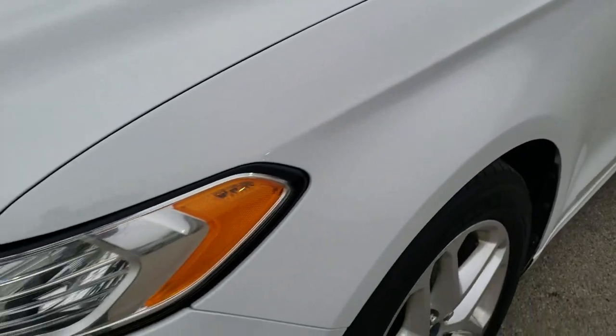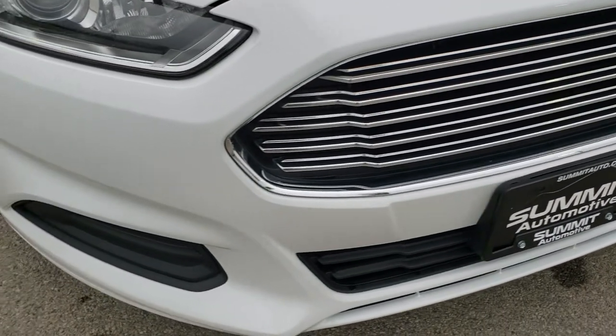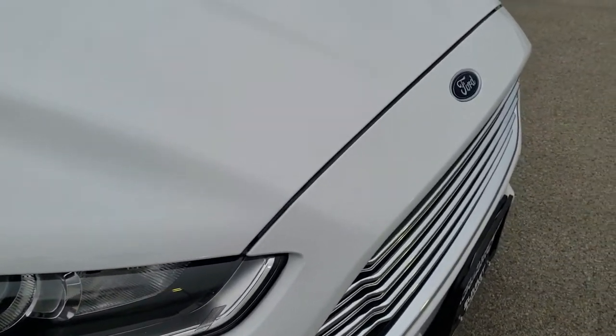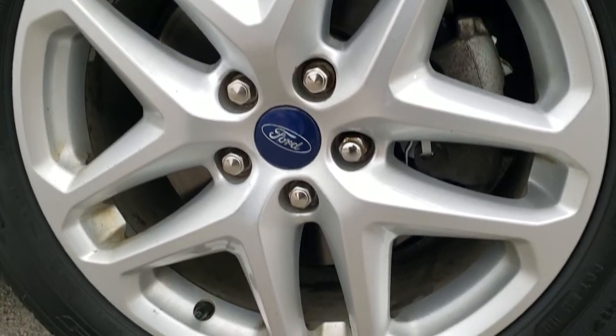Front fender is in nice shape. It does come with the projector lamp headlamps. For the age and miles on this car, the front bumper is in pretty nice condition — I didn't see any major cracks or scuffs on there. Chrome trimmed grill. The passenger side front fender is in nice shape as well, and that passenger side rim — no major scuffs or scrapes on there.